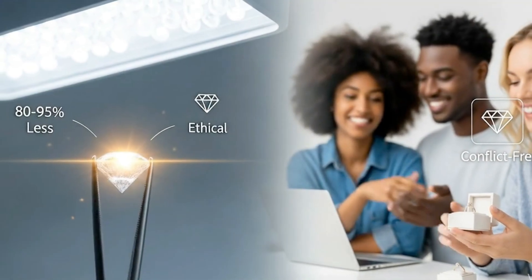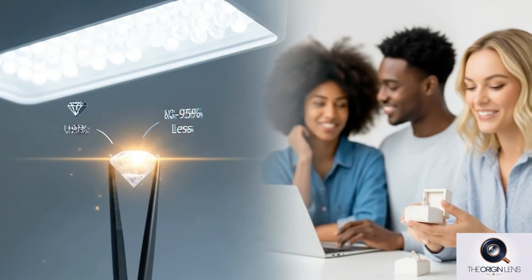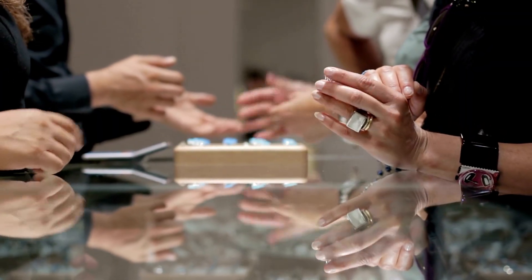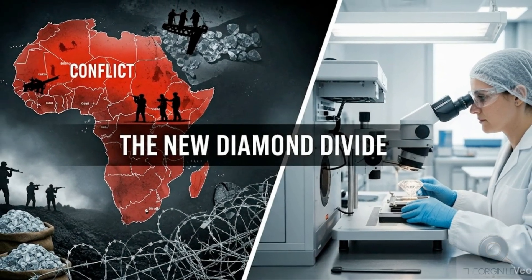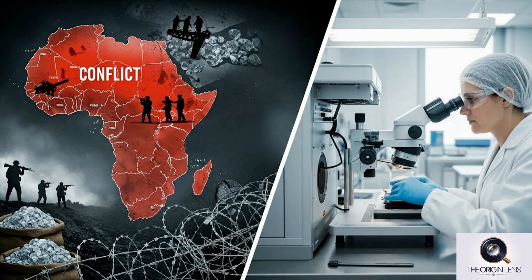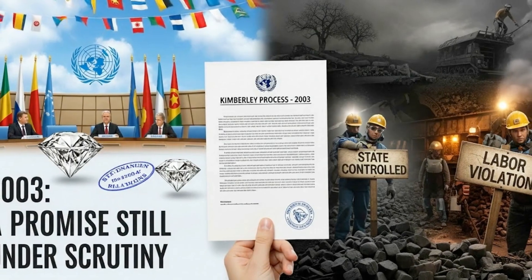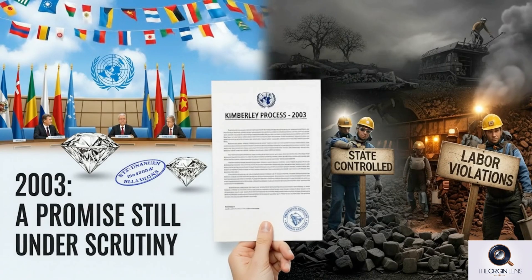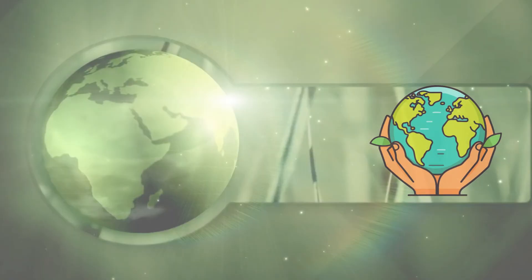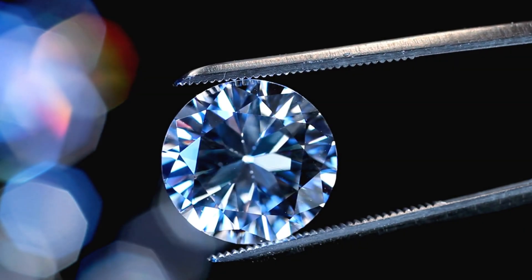Lab-grown diamonds offer a more ethical and affordable alternative to mined diamonds, often costing 80 to 95% less. They're especially popular among younger buyers who value transparency. This shift is driven by concerns over the dark history of natural diamonds, including human rights abuses in the 1990s. While the 2003 Kimberley Process helped reduce conflict diamonds, critics argue it doesn't fully address ongoing labor and environmental issues.